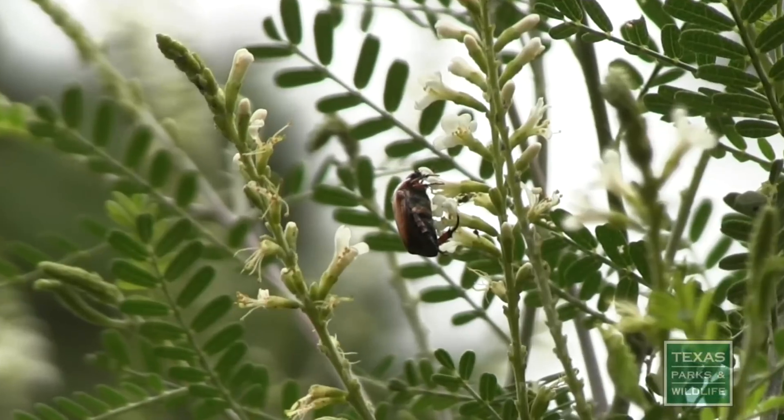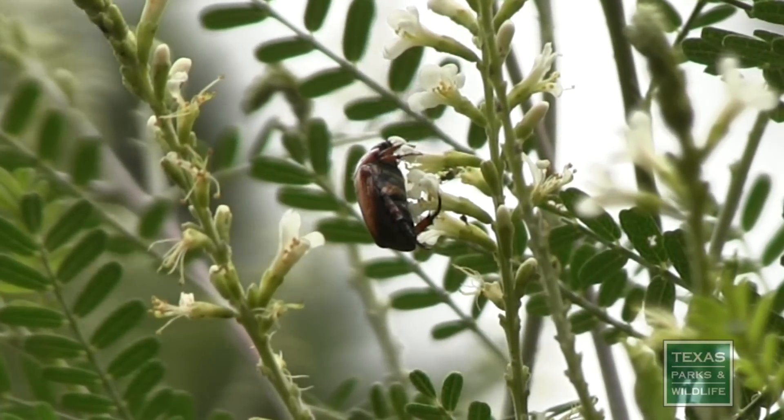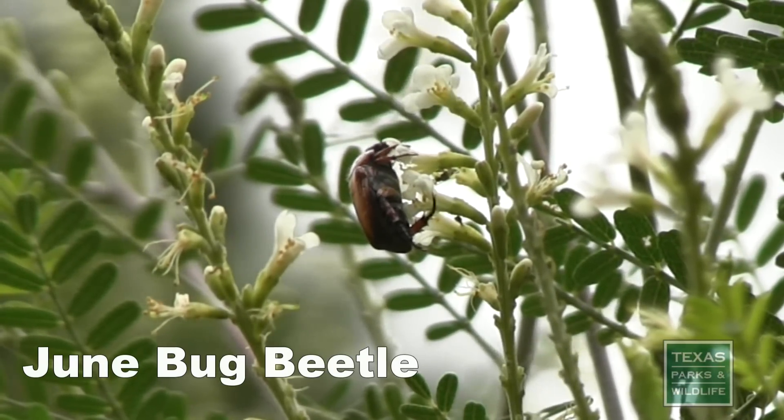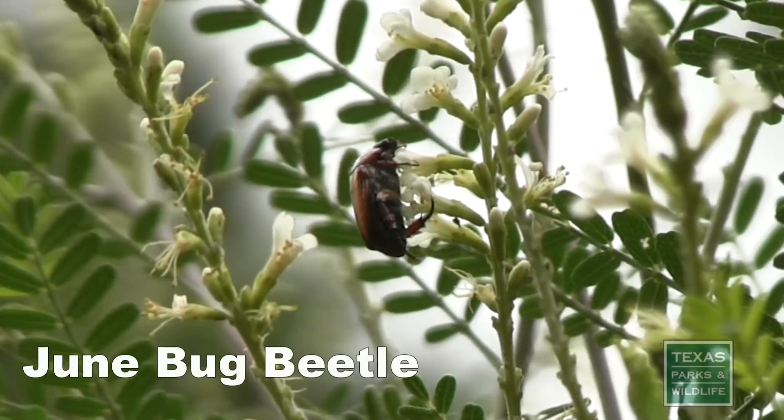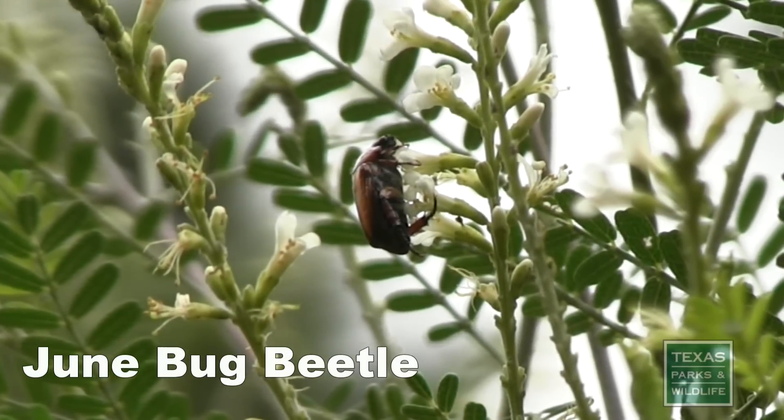You can also often find beetles wandering among the flower heads, eating plant parts or hunting for small invertebrates. They aren't the most efficient pollinators, but they do transport some pollen from flower to flower.